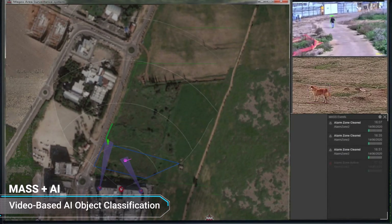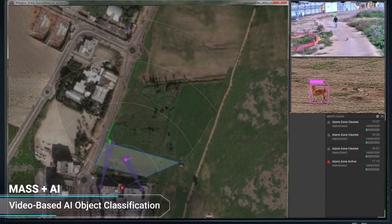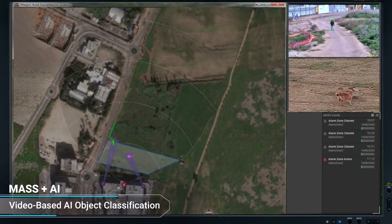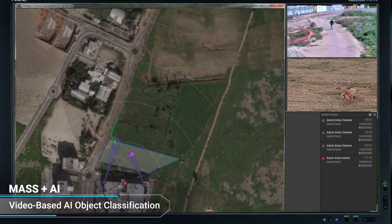Our MASS AI solution ensures a fully autonomous and efficient perimeter protection for your site, reducing nuisance alarms to near zero without compromising threat detection.